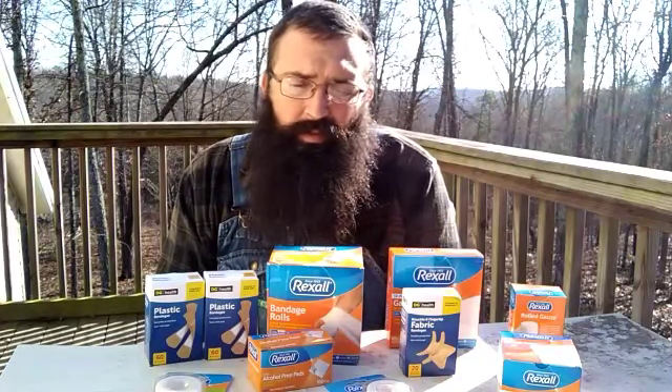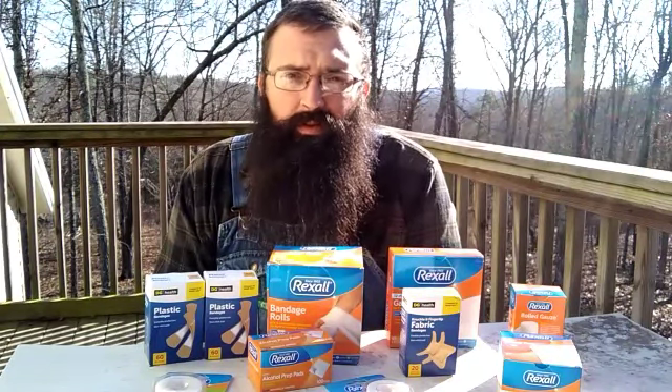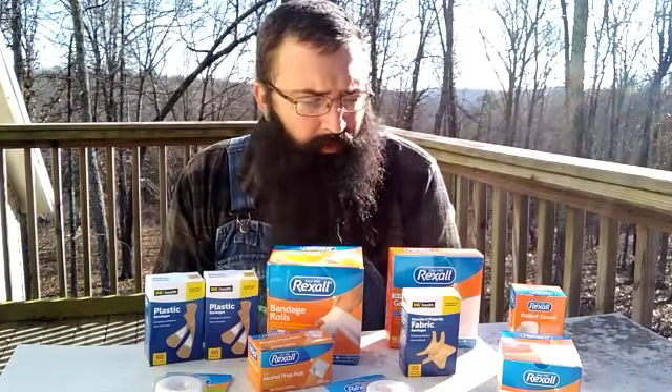He does contests on his channel, usually every month. He gives away coffee mugs, t-shirts, stickers, things like that. He's doing a contest this month on doing a $20 prep — what can you purchase for $20 that would go towards being more prepared in your life?